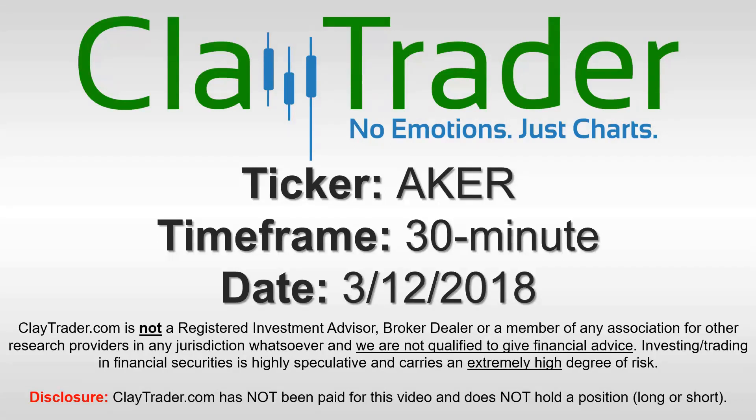Hey, it's Clay and this will be a video chart on ticker symbol AKER. We'll take a look at the 30 minute time frame.